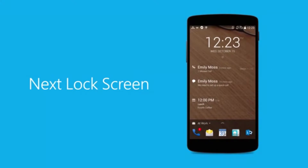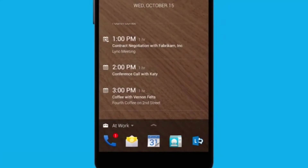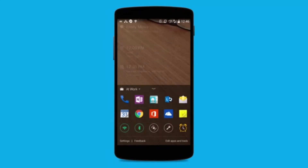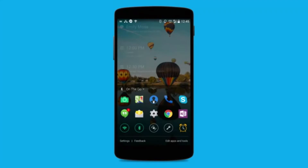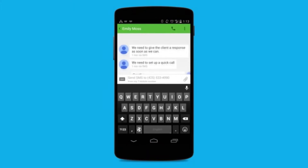Meet the next lock screen for Android. It puts everything you need right where you need it. Now you can see the when and where of your next meeting at a glance. Join your conference call with just a swipe and access your favorite apps at work, at home or on the go — all without having to unlock your phone. Because everything important to you is right there, right where you need it.